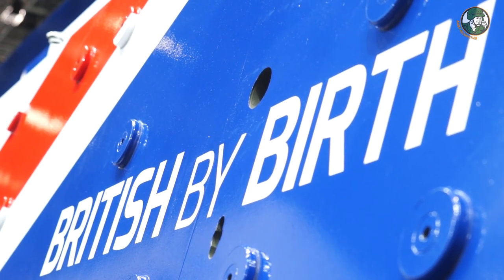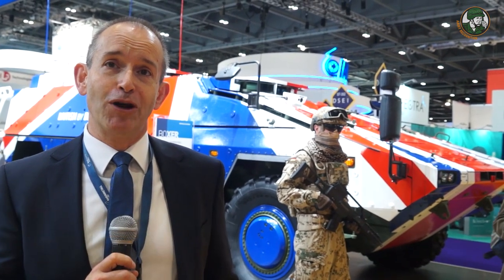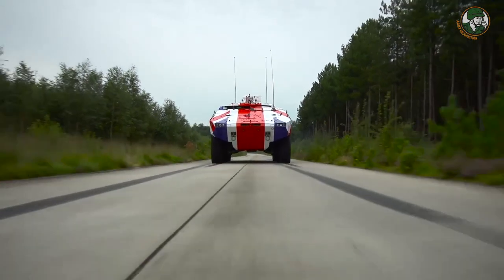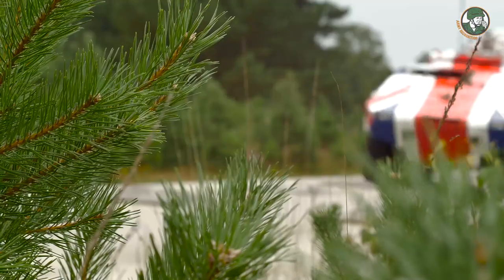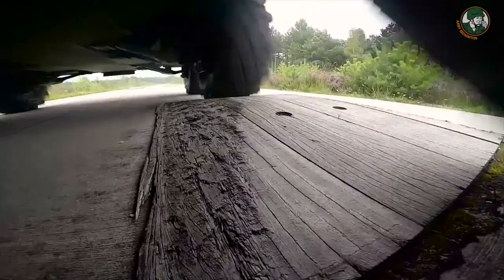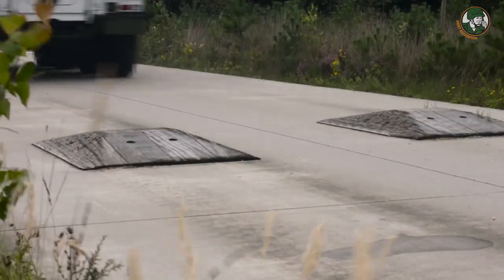The Boxer is here for the potential UK mechanised infantry vehicle programme. The Boxer started life as a multinational programme with the UK government as part of the programme for a number of years. We believe it's a really good solution for the UK MIV requirement. And as you can see, we've painted it in some very interesting colours to show that. We believe Boxer is the preeminent 8x8 vehicle on the market at the moment.